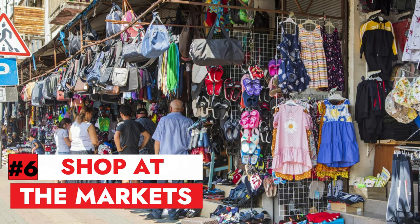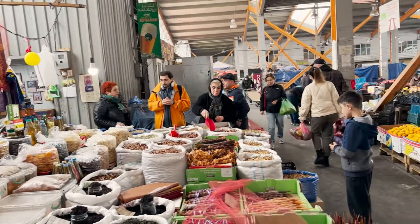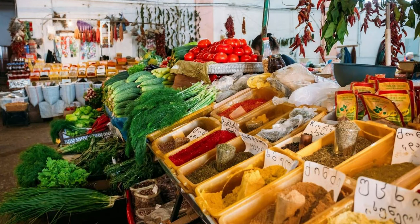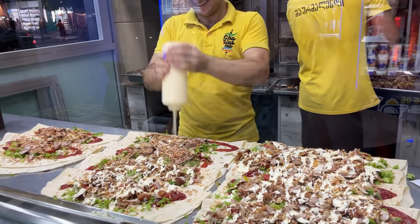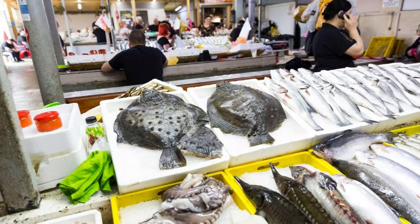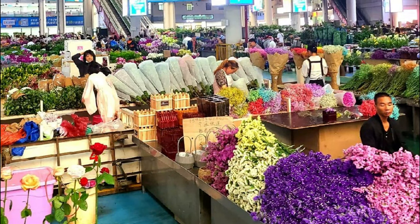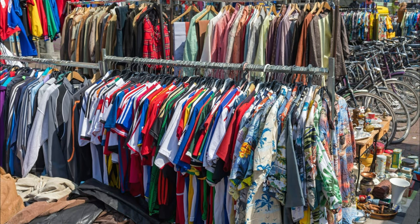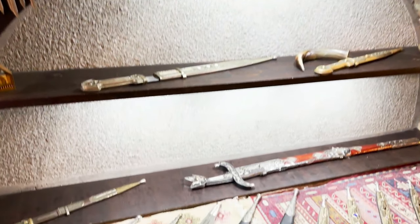Number 6: Shop at the markets. If you want to buy some souvenirs, gifts, or local products, you can shop at some of the markets in Batumi. The most famous one is the Batumi Bazaar, a colorful and chaotic market that sells everything from fruits and vegetables, to spices and cheese, to clothes and accessories. You can also find some smaller and specialized markets, such as the Fish Market, where you can buy fresh and smoked fish, the Flower Market, where you can buy beautiful and fragrant flowers, the Flea Market, where you can find antiques and vintage items, and the Souvenir Market, where you can find handicrafts and artworks made by local artists.